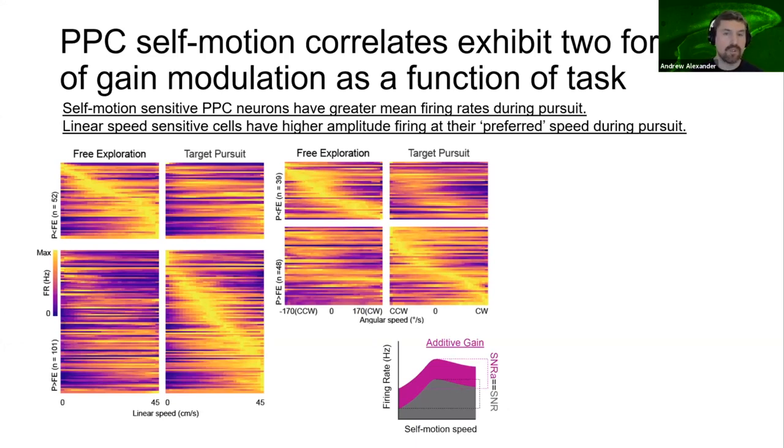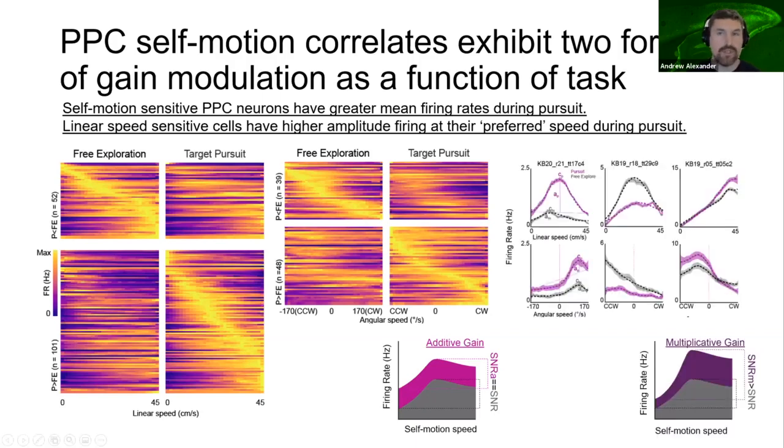We next tested for the presence of multiplicative gain, which has been reported in numerous tasks as well as in structures like the parietal cortex. To examine this, we fit Gaussian-modified linear models to self-motion tuning curves. The model implements a linear regression with an additive 1D Gaussian parameter to capture nonlinearities. The amplitude parameter can reflect additional activation above a linear fit and can be thought of as modeling the magnitude of within-receptive-field firing. Consistent with the presence of multiplicative gain modulation, many linear and angular speed-sensitive neurons had significant differences in the amplitude parameter between the two tasks.